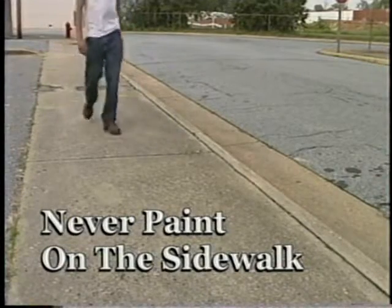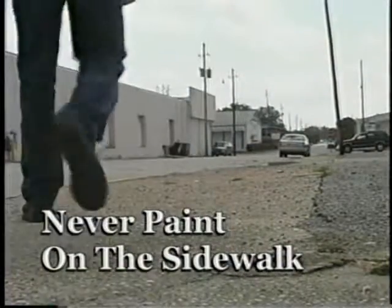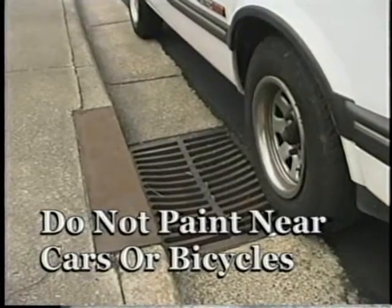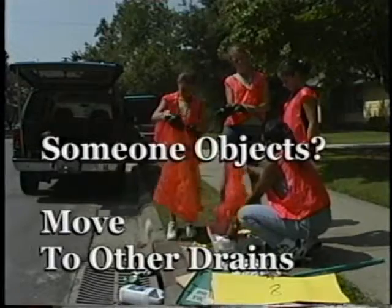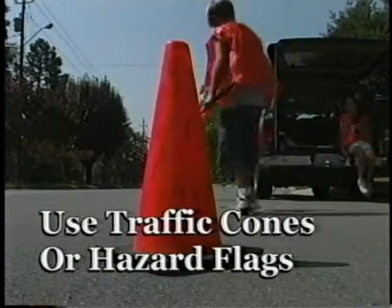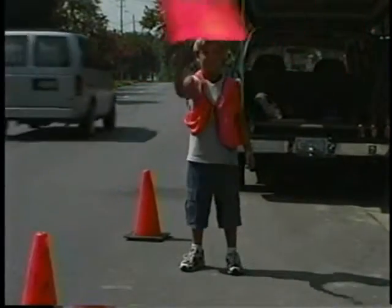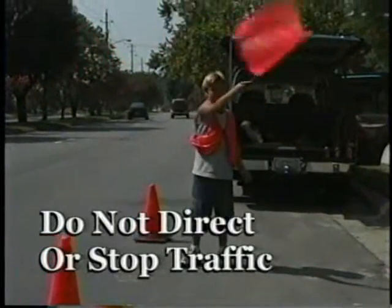Never paint on the sidewalk because the painted surface may be slippery when it rains, even after the paint is dry. Do not paint storm drains that are near parked cars or bicycles — move to nearby drains where you will have room to work and be seen. If a homeowner approaches your team and objects to the painting, move to other drains. Place the orange safety cones alongside the road 10 to 12 feet on either side of the drain, but not in the traffic lane. One team member should observe traffic and warn others of any potential danger. Do not try to direct or stop traffic.